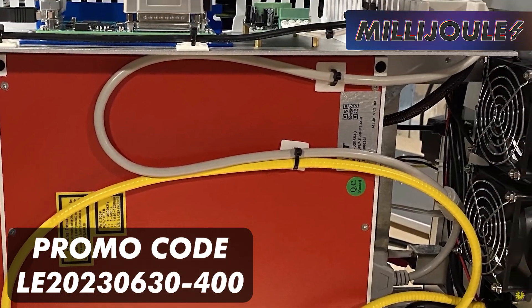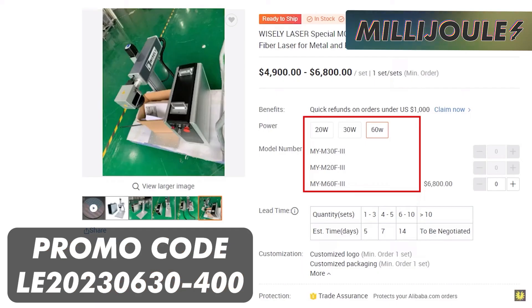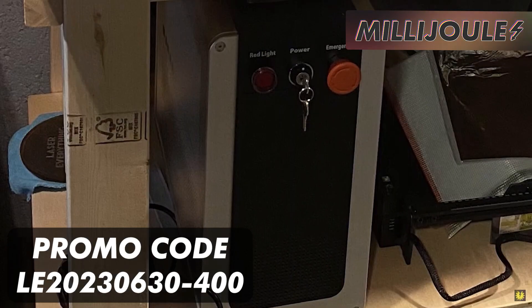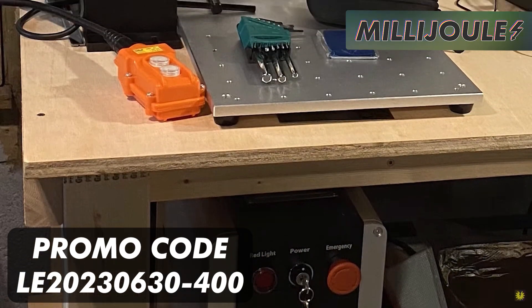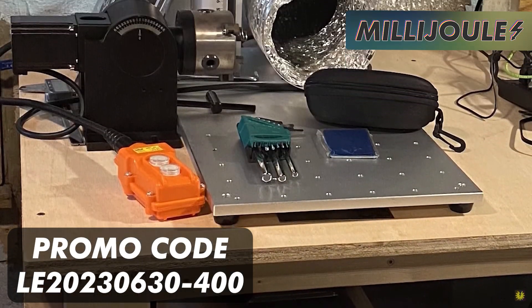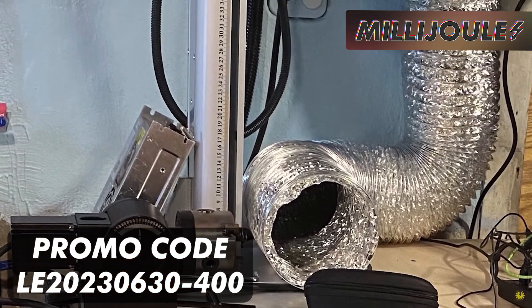Wisely Laser is currently running a sale across different models, including the 60-watt Mopa Laser that I previously reviewed. They're also kind enough to share a promo code with Laser Everything viewers for up to an additional $400 off. The sale and promo code end on June 30th. Link to the 60-watt Mopa unit that I reviewed, as well as the other units that are 20% off and the promo code, will be in the description below.